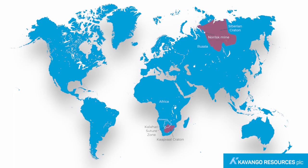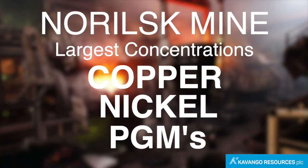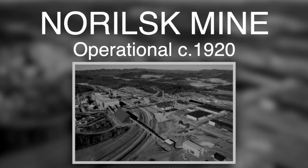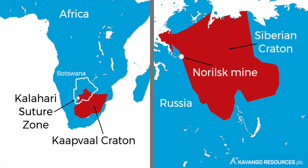Located in northern Russia, Norilsk is one of the world's largest and most profitable mines. It has some of the largest concentrations of copper, nickel, and PGMs found anywhere on the planet, worth tens of billions of dollars. Mining has continued continuously at Norilsk since the 1920s, and Kavango believes the region shares a number of important geological similarities with the Kalahari Suture Zone.